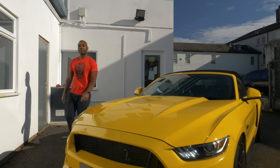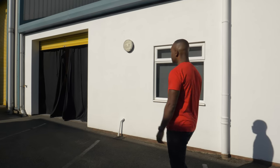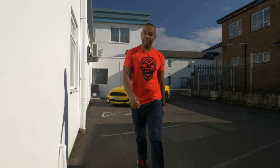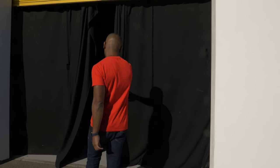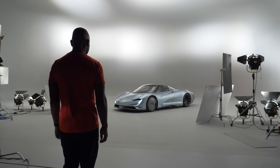Ladies and gentlemen, Carfection have sent me to show you something very special. It's one of the fastest production cars ever, one of the most interesting pieces of automotive design ever, and certainly one of the most expensive and exclusive ever. This is the McLaren Speedtail.